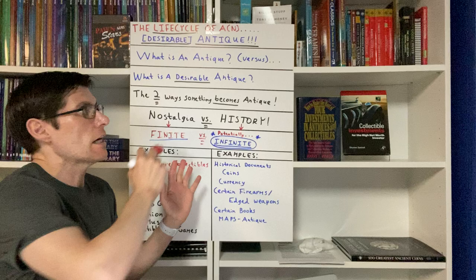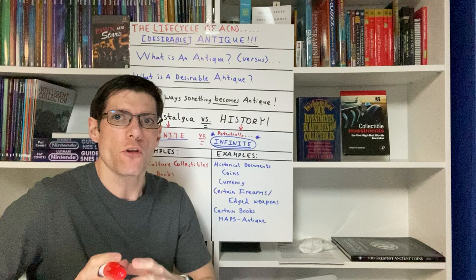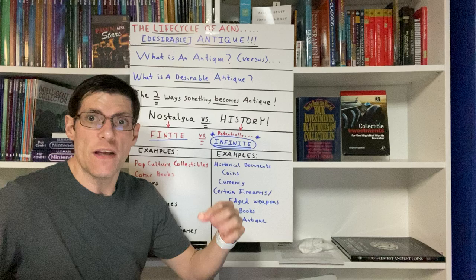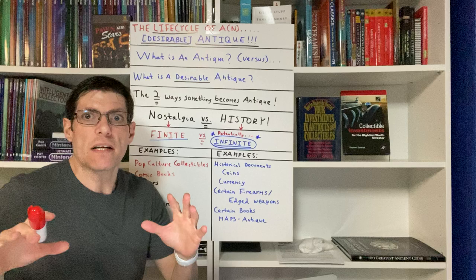Today we are going to be talking about the life cycle of a desirable antique, and this is very important. A couple of months back on this channel, I introduced a whiteboard video where I talked about the life cycle of a collectible. In that video, I hinted that there is also something known as the life cycle of a desirable antique. So that's what we're going to be talking about today in depth.